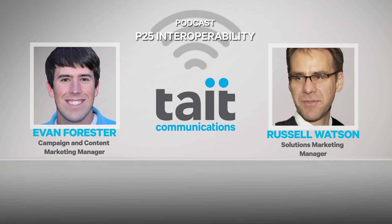Today we're going to be talking about P25 and open standards and how that works. So just to start us off, I was wondering if you could explain to us: what is P25?